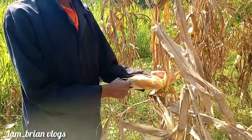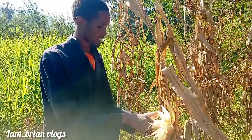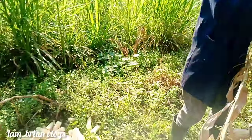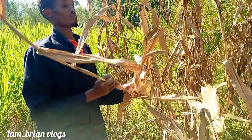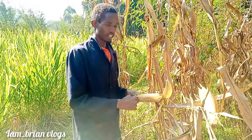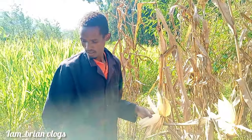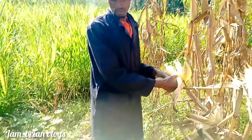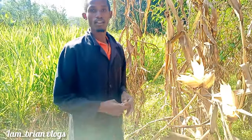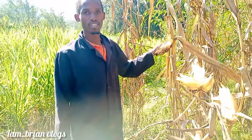Guys, let me know how you harvest your corn in the village — how you harvest maize in the village. For us here, this is how we do it. In the next part of this video you'll see me carrying the corn and putting them together. The next step will be carrying them home — that's the tedious work. Let's meet on the next episode!